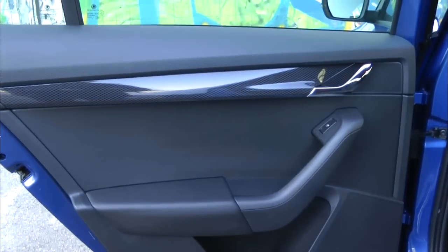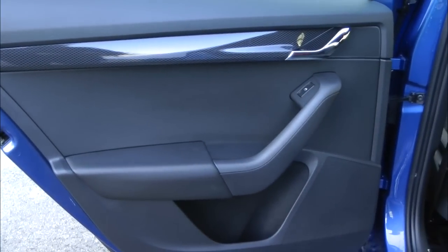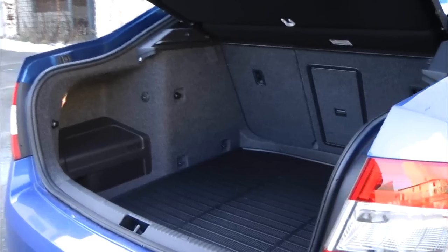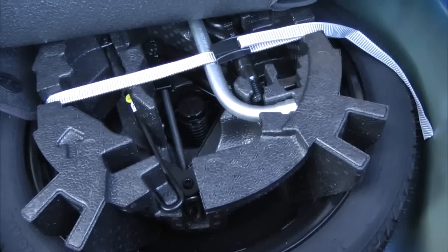A felfüggesztésekről: elöl McPherson felfüggesztések vannak, hátul összetett spirálrugós rendszer. Alapvetően nagyon finomak a felfüggesztések, kifejezetten sportosra hangoltak – azt is mondanám, hogy még a normál állásban is egy kicsit kemény. A csomagtartó hatalmas: 590 litertől 1580 literig bővíthető, teljes értékű pótkerék is belefér.